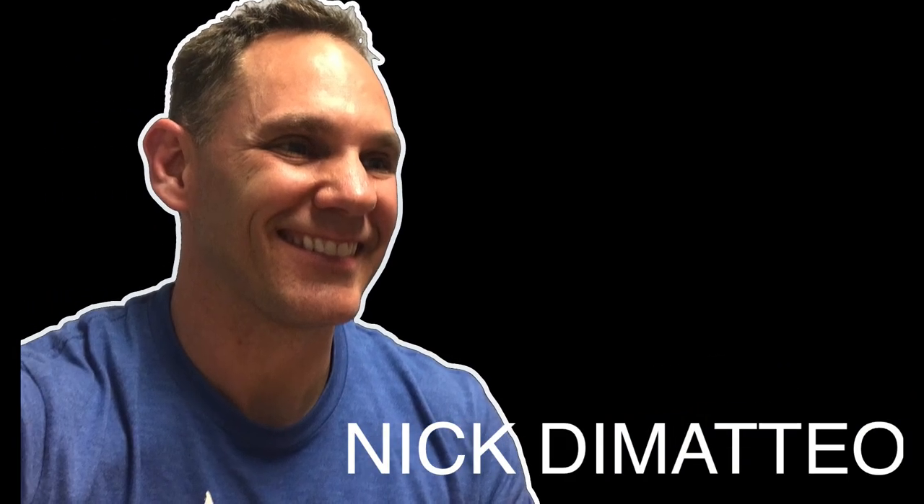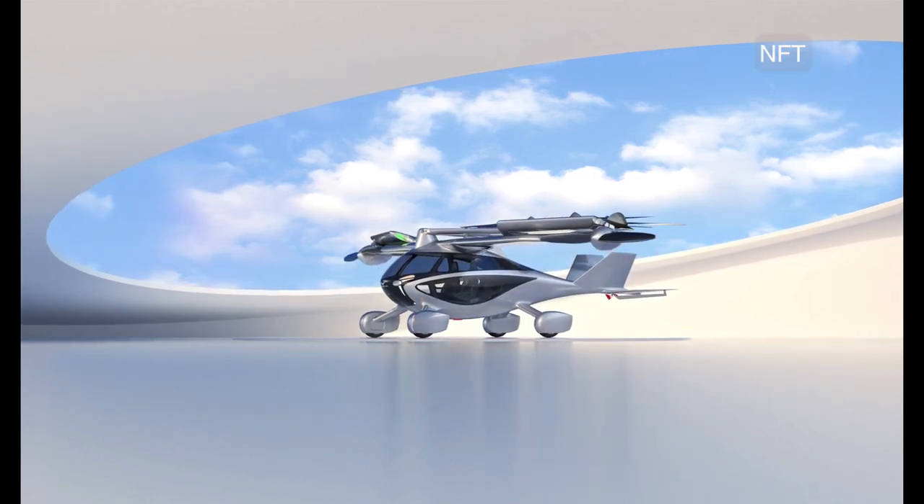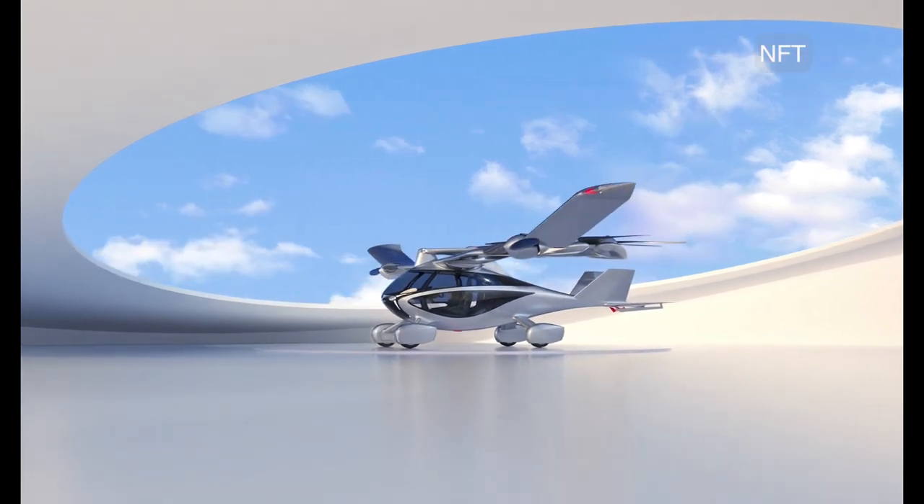Hey, what's up guys? Nick DiMatteo here. In today's video, I'm going to talk about a hybrid vertical takeoff and landing vehicle with both drive and fly capabilities, aka a flying car.